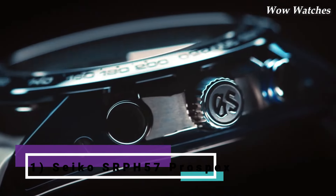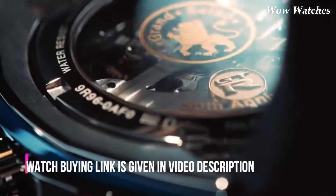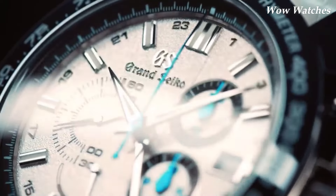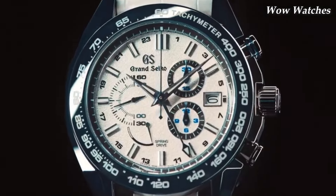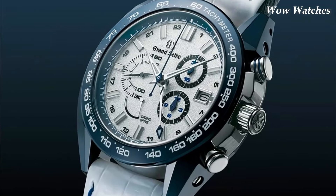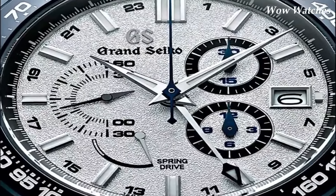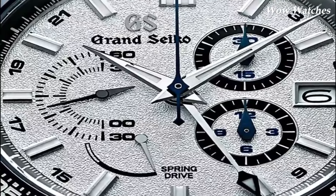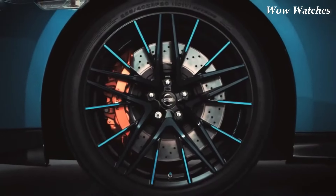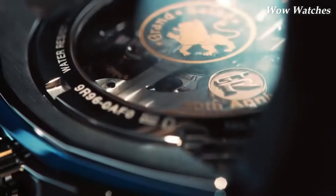Number 5: Grand Seiko SBGC229. The Grand Seiko SBGC229 is a luxury chronograph watch powered by a spring-drive movement. It has a titanium case and bracelet, making it lightweight and comfortable to wear. The chronograph function can measure elapsed time up to 12 hours. The watch has a water resistance of 10 bar, equivalent to 100 meters, and features a sapphire crystal that is highly scratch-resistant and provides excellent clarity and visibility.